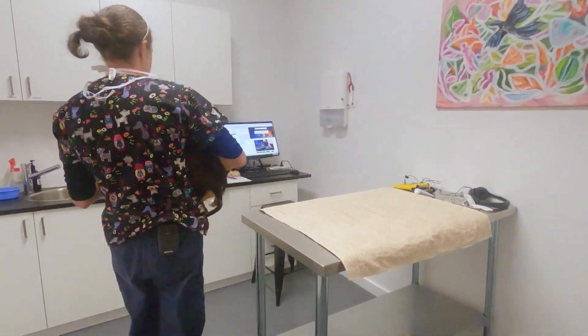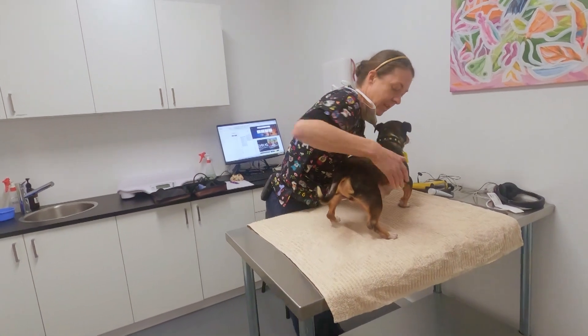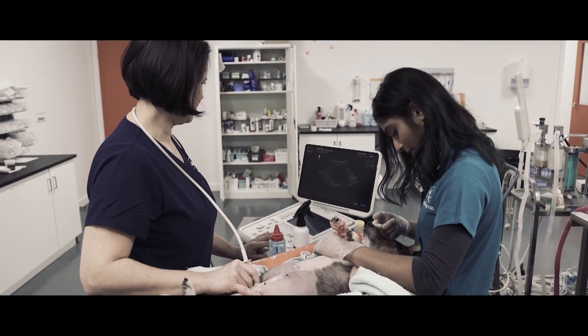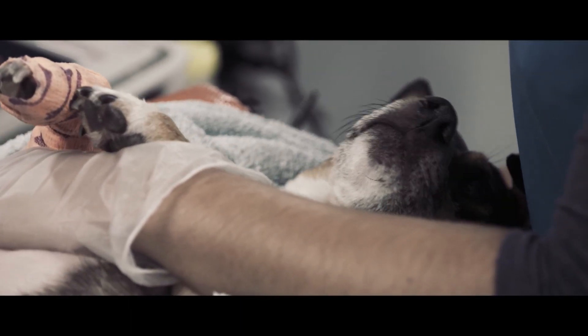Homer has finally made it to the clinic. Aside from his wonky front legs, recent blood tests and an ultrasound have confirmed he's suffering from another serious condition.